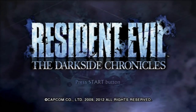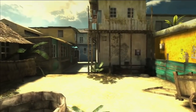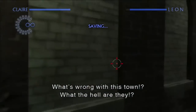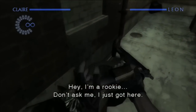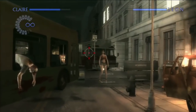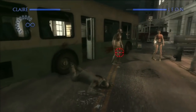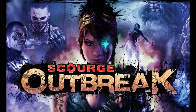Resident Evil: The Umbrella Chronicles and the Darkside Chronicles both go over the first four Resident Evil games. These are rail shooters, so make sure you have your Move controllers ready — though you can use a regular control pad too. These games give you an arcade feel of going through the previous Resident Evil games, and it's cool how they redo the story a little bit.